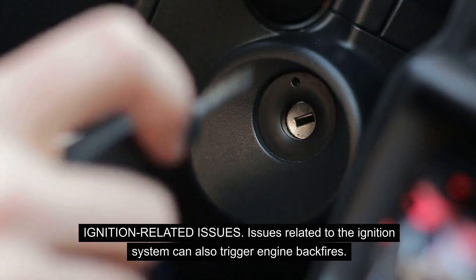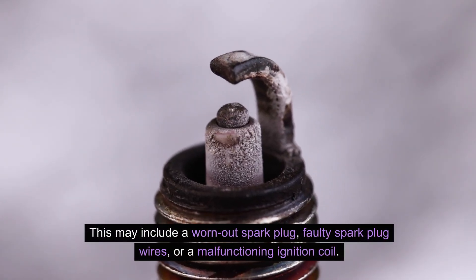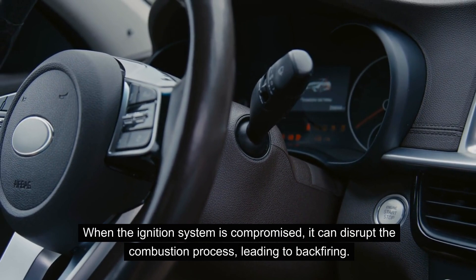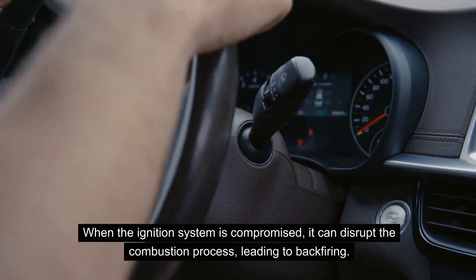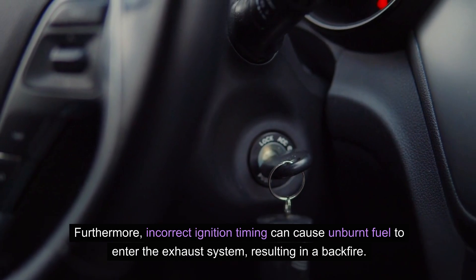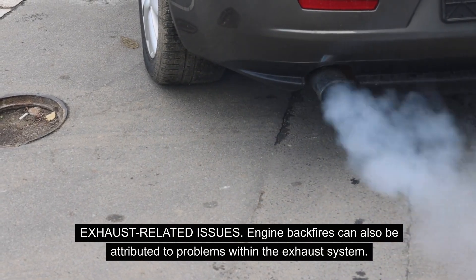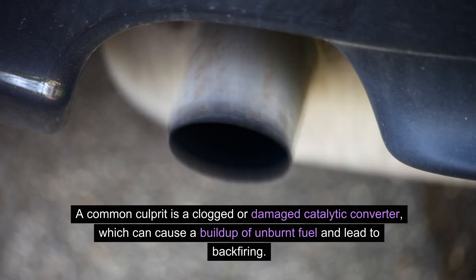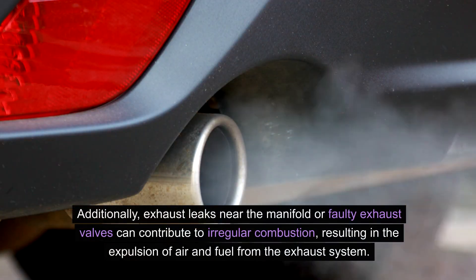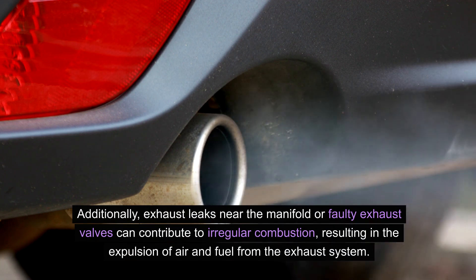Issues related to the ignition system can also trigger engine backfires, including a worn-out spark plug, faulty spark plug wires, or a malfunctioning ignition coil. When the ignition system is compromised, it can disrupt the combustion process, leading to backfiring. Furthermore, incorrect ignition timing can cause unburnt fuel to enter the exhaust system, resulting in a backfire. Engine backfires can also be attributed to a clogged or damaged catalytic converter, which causes a build-up of unburnt fuel. Exhaust leaks near the manifold or faulty exhaust valves can contribute to irregular combustion, resulting in the expulsion of air and fuel from the exhaust system.